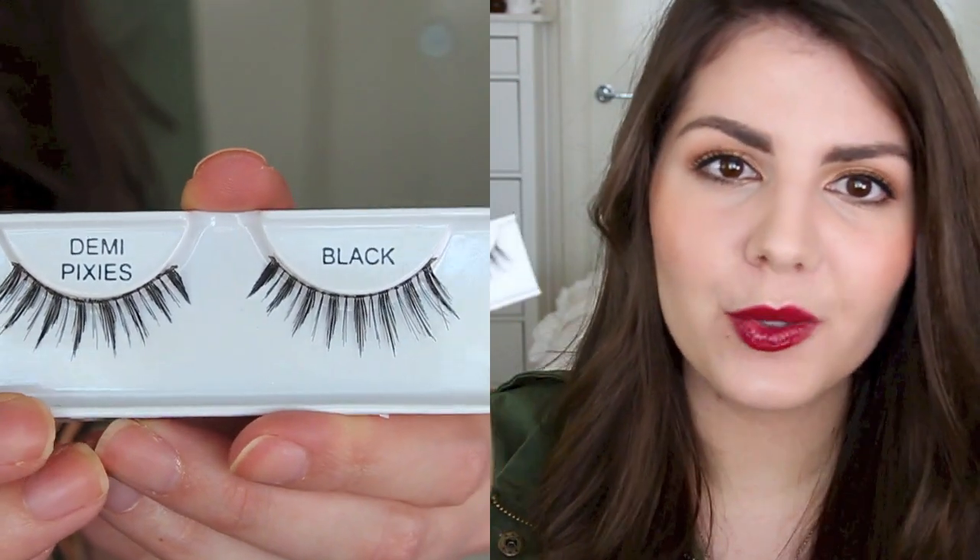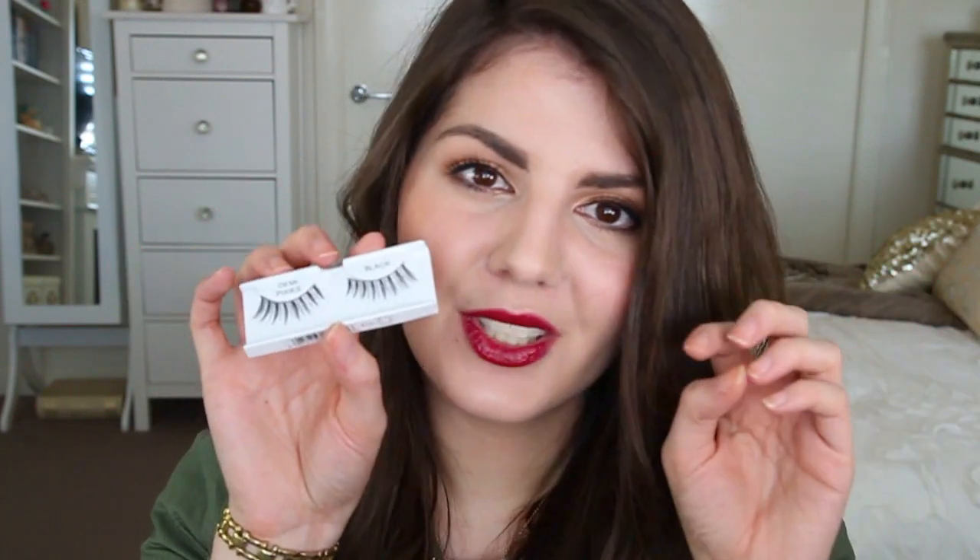Before I move on to makeup favorites, I actually have a lash favorite. These are the Adele Strip Lashes — the six-pack of the Demi Pixie Lashes. I picked these up from Madame Madeline, a website that sells a whole heap of different brands of lashes. It was around $15 or $16 for the pack of six. I've been wearing these quite a bit — I'm trying to wear false lashes more so I can practice applying them, because the more you apply them, the easier it gets. They have clumps of thicker lashes and then smaller clumps, so they look really natural but really open up your eyes.